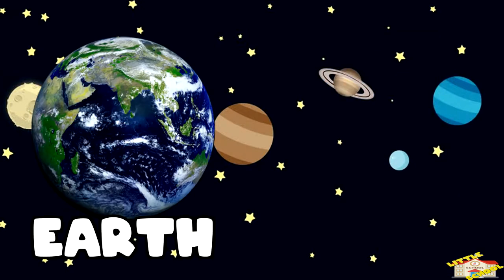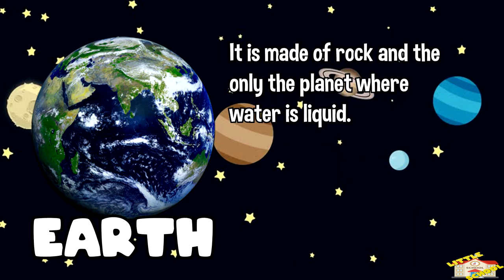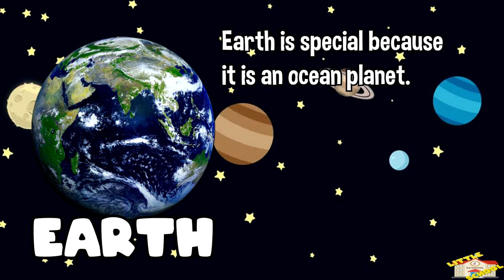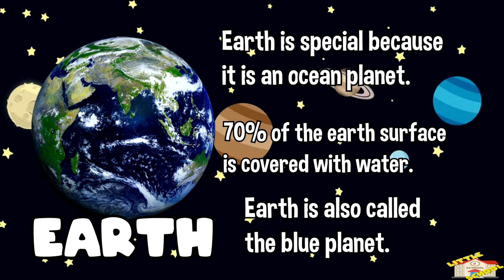The third planet, Earth. This is where we live. Earth is made of rock and is the only planet where water is liquid. It is the only planet known to have life on it. Earth is special because it is an ocean planet — 70% of Earth's surface is covered with water. Earth is also called the blue planet.